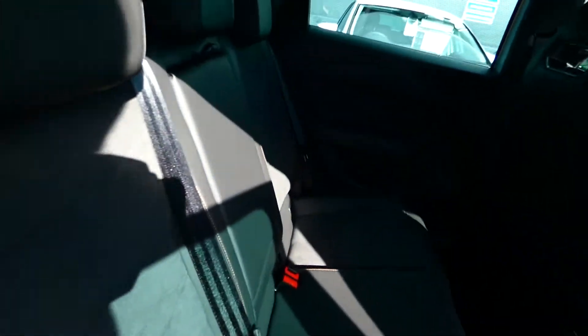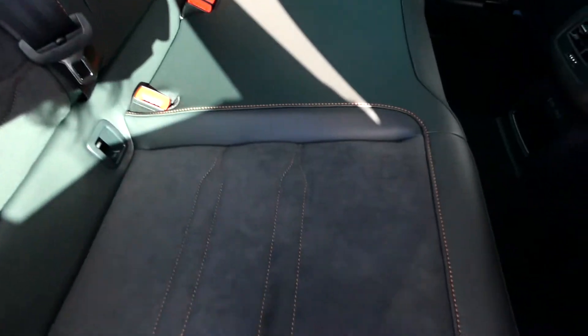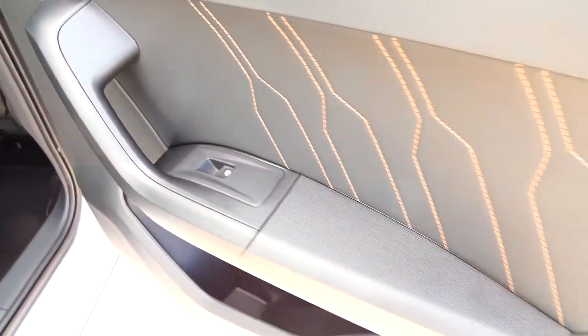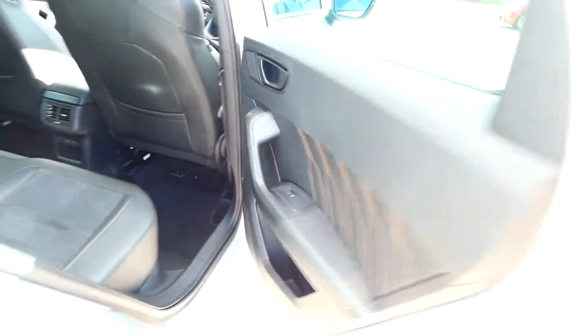In the back we've got the full Cupra interior which includes the Alcantara seats as well as the part leather detailing and the copper bespoke trim — looks absolutely gorgeous. A lovely amount of legroom and also this new detailing on the inside of the doors in the copper stitching, which looks incredible. Fully electric window switches on every door.